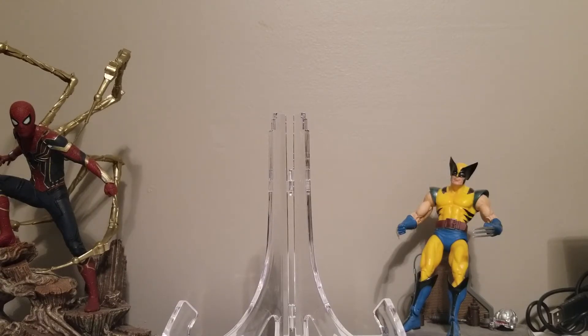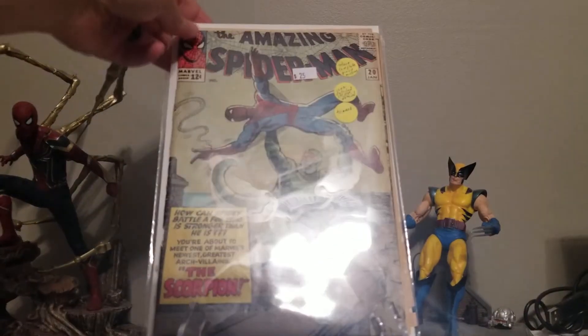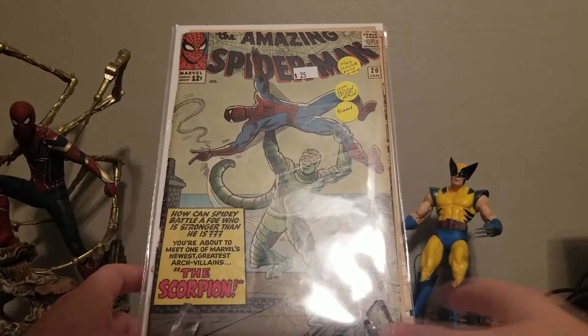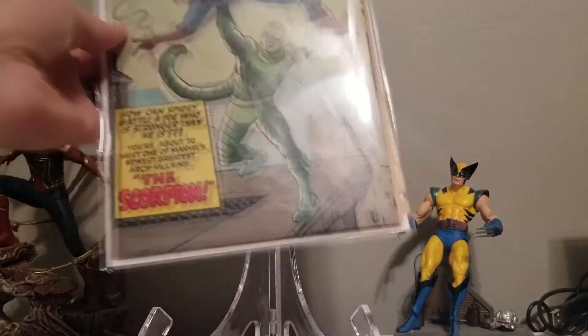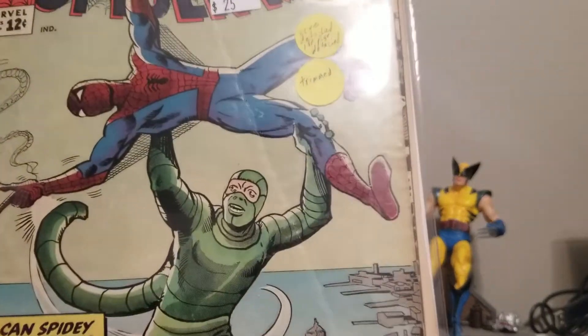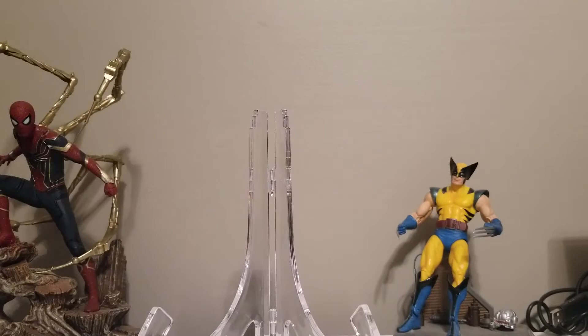Moving along to the Silver Age, my favorite character from this time is The Amazing Spider-Man. What I wanted to use to show off is issue number 20, which is the oldest Spider-Man comic that I have. This is actually the first appearance of Scorpion. It's not in the best shape, obviously, or else I wouldn't be able to afford it, but I'm still really proud of that book. It's one of my favorites that I own.